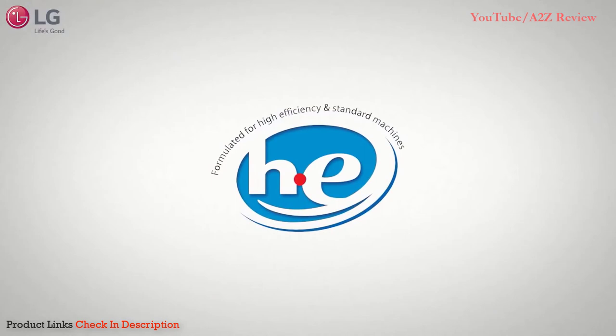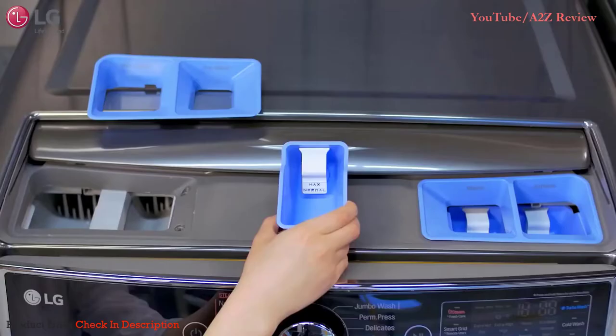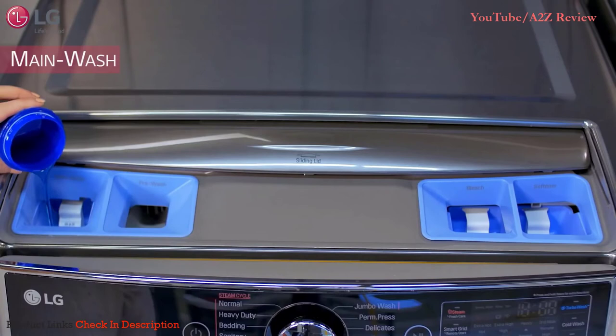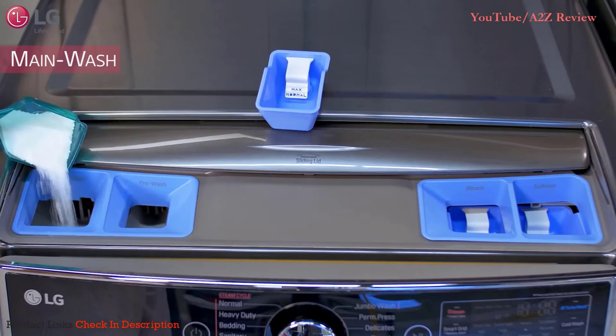Never exceed the manufacturer's recommended amount when adding detergent. When using liquid detergent, make sure the liquid detergent cup is in place. When using powder detergent, remove the liquid detergent cup and pour the powder in the main wash compartment — otherwise the powder detergent will not dispense with the cup in place.